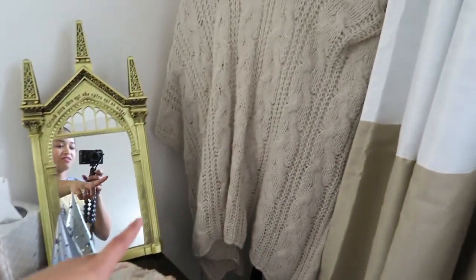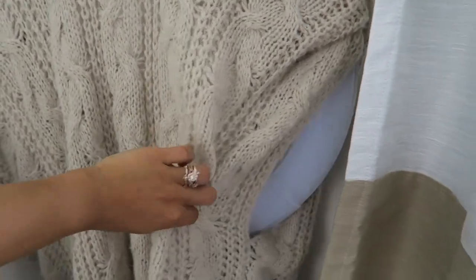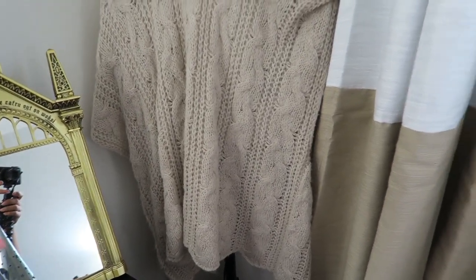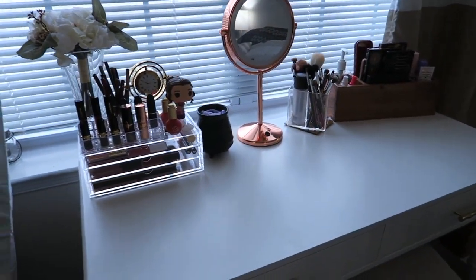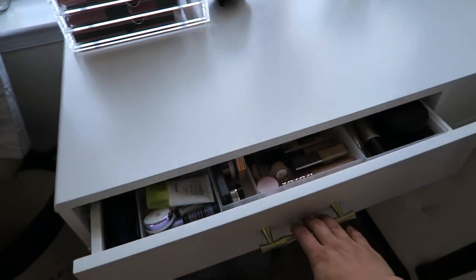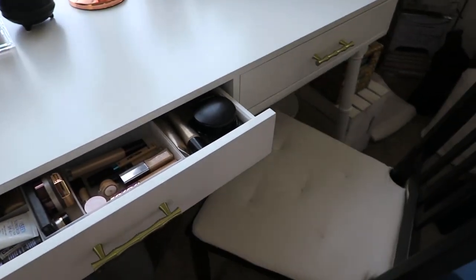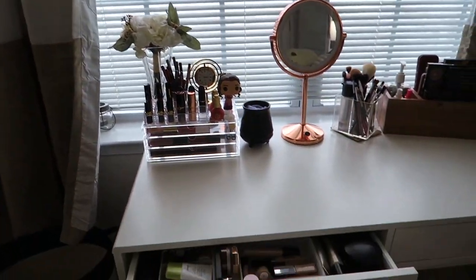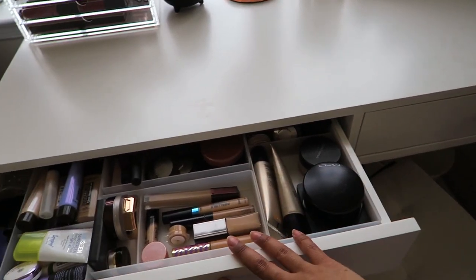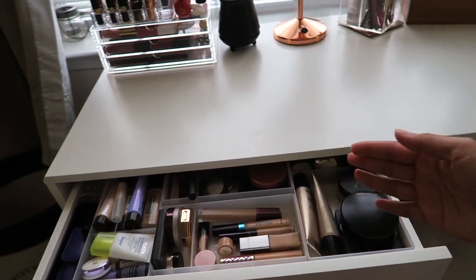Over here is the ring light — I covered it with a shawl and put it in the corner because with the window I don't really need it. This morning when I did my makeup I just pulled out this drawer, sat angled, and turned on the light. It helped me do my makeup because all my face products were in there. I switched around so I could sit diagonally and it works out.